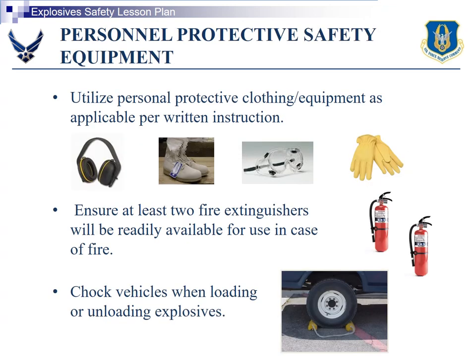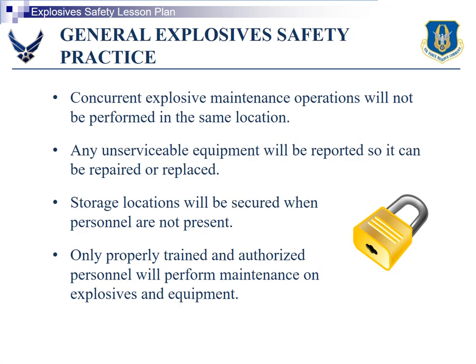Use proper PPE, make sure you chalk vehicles when loading and unloading explosives, and always have two fire extinguishers. General explosive safety practice: concurrent explosive maintenance operations will not be performed in the same location.